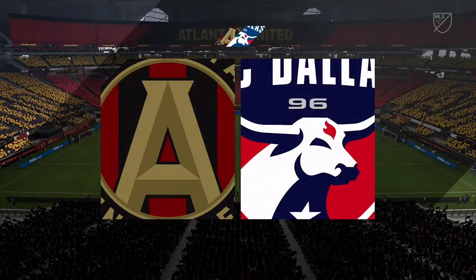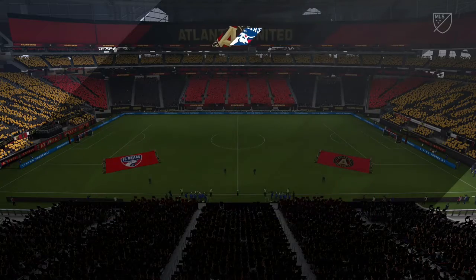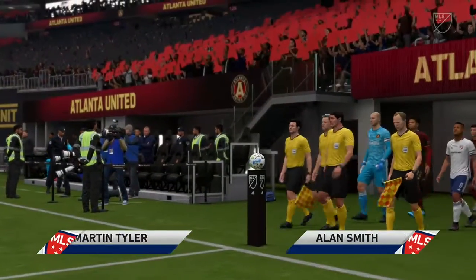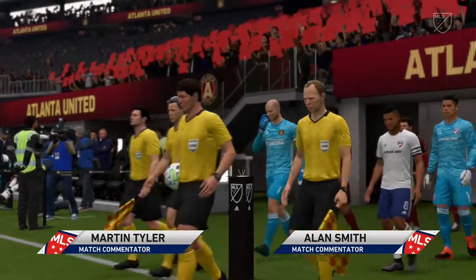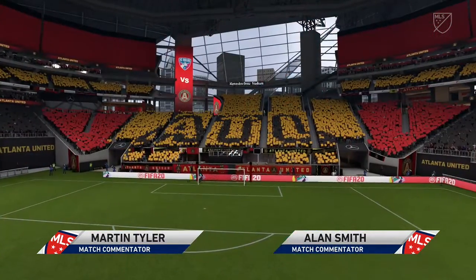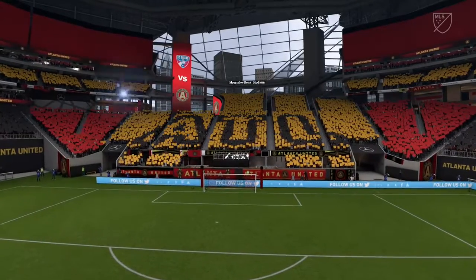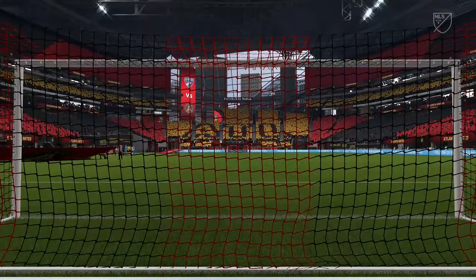Welcome to the lovely setting of the Mercedes-Benz Stadium here in Atlanta. I'm Martin Tyler, Alan Smith is with me for MLS action — Atlanta United against FC Dallas. Looking forward to a nice quick start that will set the standard here between two good teams.